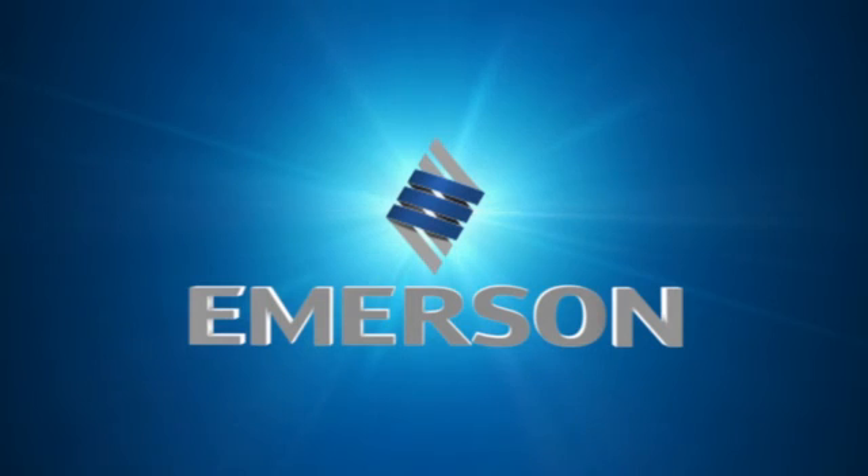Thank you. I hope you see how Emerson's solutions can make it easy for you to have integrated projects and operations and have flawless execution. For more information, please visit our website at emerson.com.